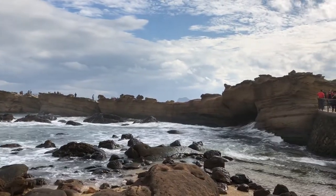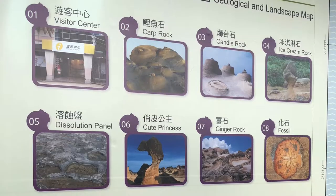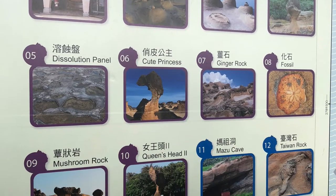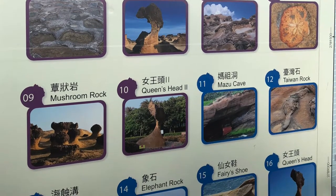There are three zones, but only the first two were open when we visited. They've named every rock formation. So in zone one, you can see Candle Rock, Ice Cream Rock, Mushroom Rock, and even Cute Princess. And in zone two, you can find the famous Queen's Head, where we lined up and gave up after about 30 minutes.